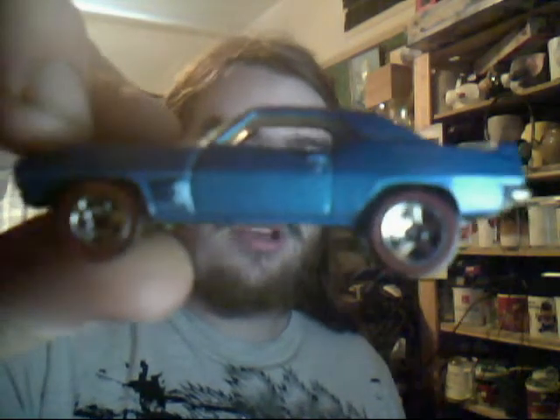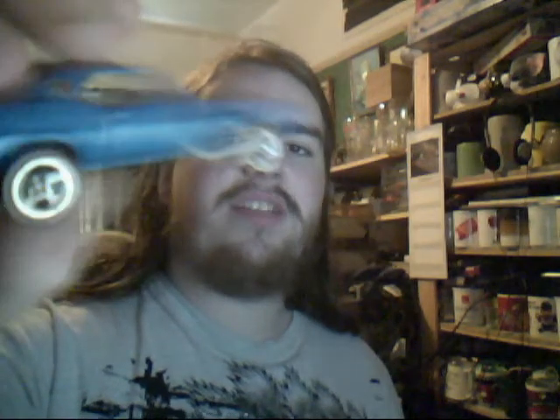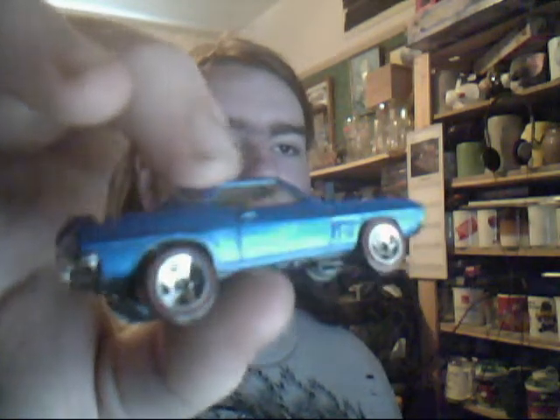First up we have the 69 Firebird T/A Redline edition. Gorgeous blue, with those red wheels. It's definitely from the Redline series because it's got a little emblem up there. If it was facing its packaging, it would actually show the emblem which is very nice. Gorgeous car. From about 2007-2008 because it's got the logo underneath with the actual letters on it.